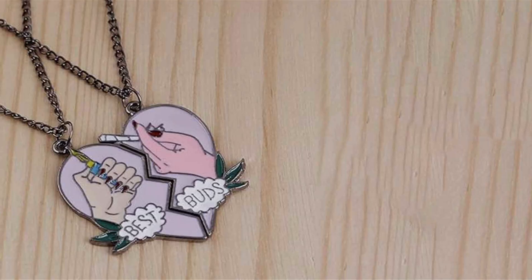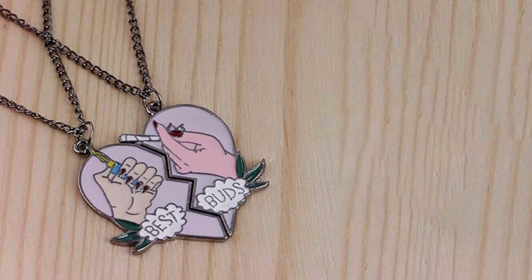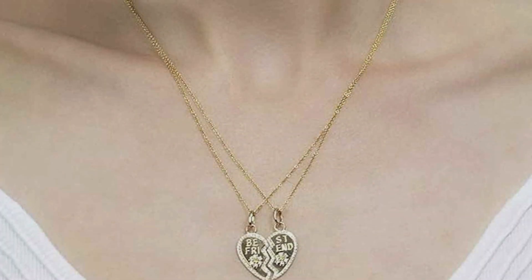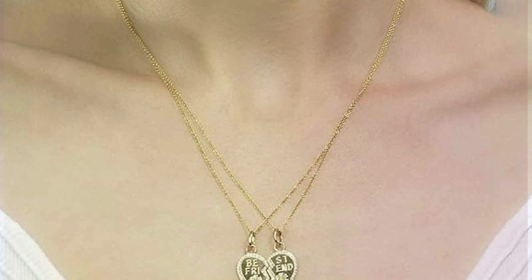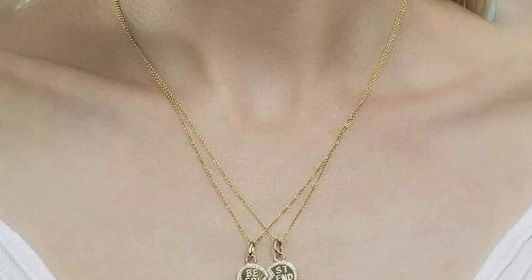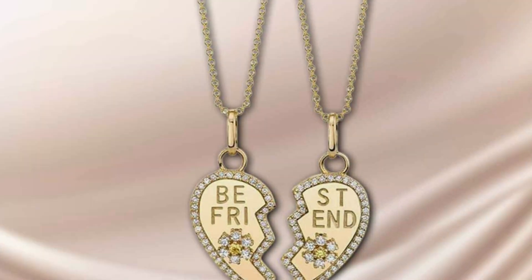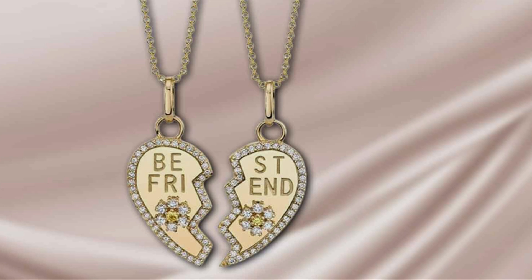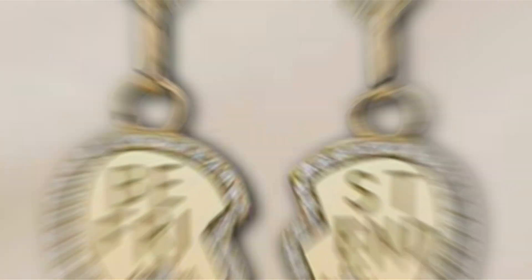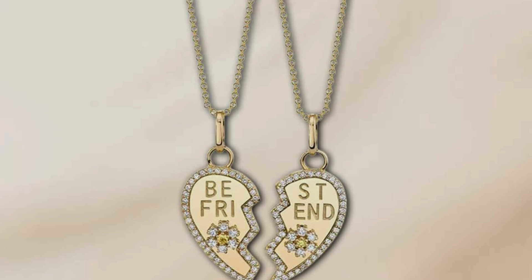The necklaces come with adjustable chains, making them suitable for different neck sizes. The lightweight nature of the pendant ensures comfort, even with extended wear. These necklaces are ideal for those who love a contemporary look while cherishing their friendship. The overall design is chic and trendy, making it a great gift for any occasion. Each half of the pendant complements the other, symbolizing the inseparable bond between best friends. The smooth finish and detailed craftsmanship make these necklaces a standout piece of jewelry that will be cherished for years to come.